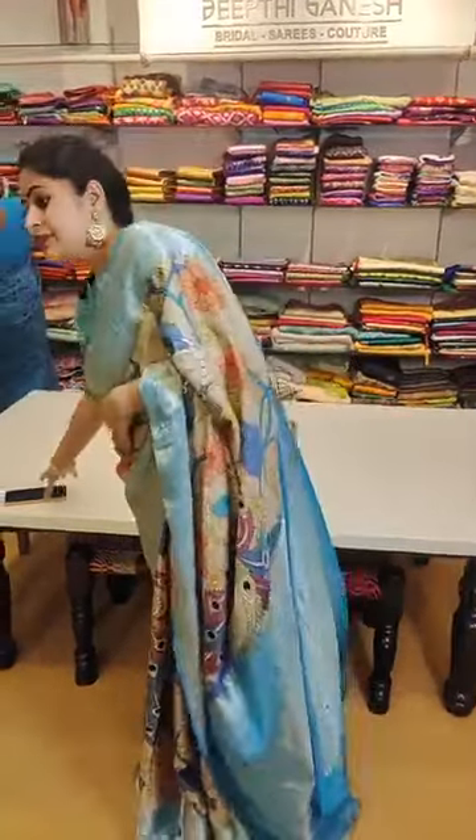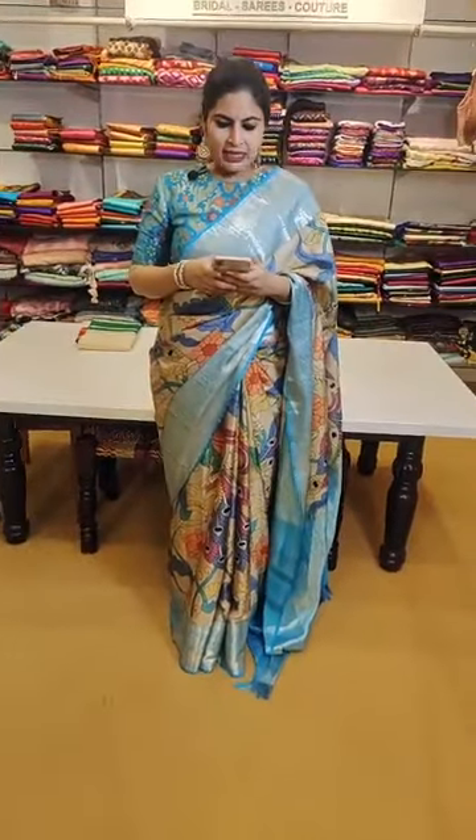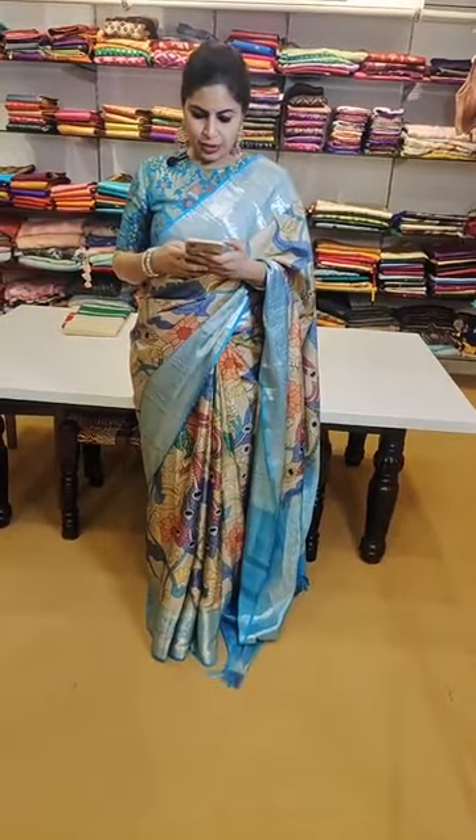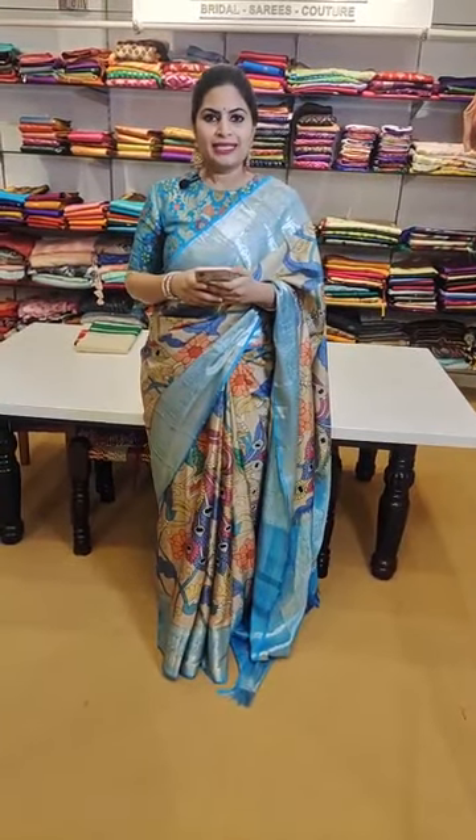Hello everyone, very good afternoon to all of you. Welcome back to Riti Ganesh label, hope you all are doing very well. Today's episode is going to be on the most loved collection of very beautiful kalamkari sarees and digital prints. All those people who've been waiting for kalamkari sarees, who have been already buying them — today I'm going to show you a very new version of it.